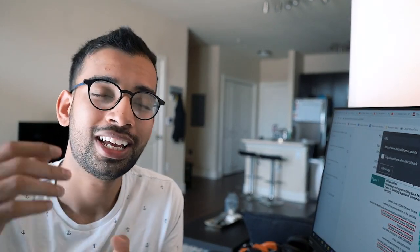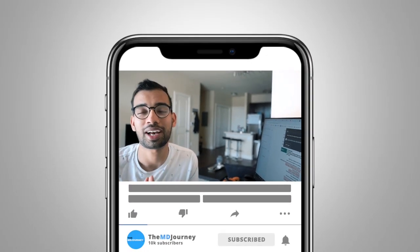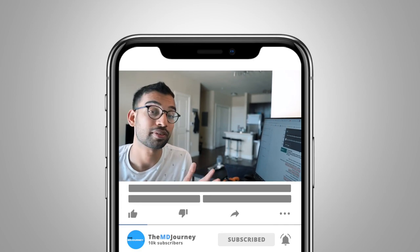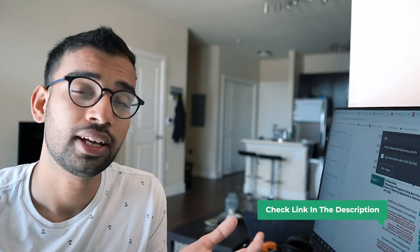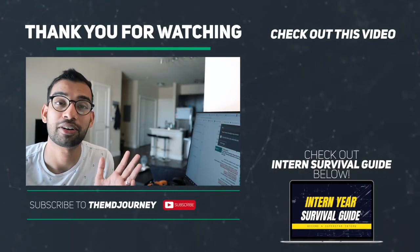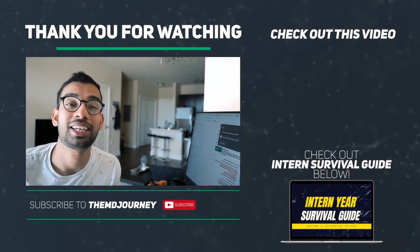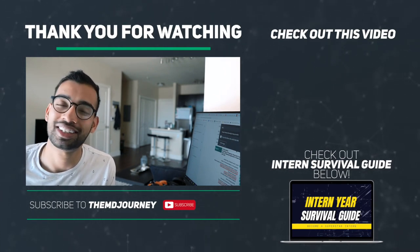Those are my various tips to help you get into a good residency program. If you enjoyed, make sure you hit that like button — it tells me you enjoyed the content and want more residency tips, and it helps the channel. Consider subscribing if you haven't already. If you're looking for more tips for medical school and residency, I'll link resources below. If you're about to start residency, we have something called the Intern Survival Guide, a training program to make you a fabulous intern. Thanks so much for making it to the end — I really appreciate your support. See you in the next one.